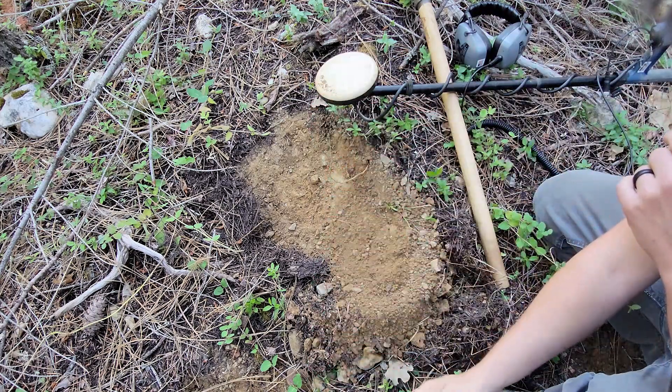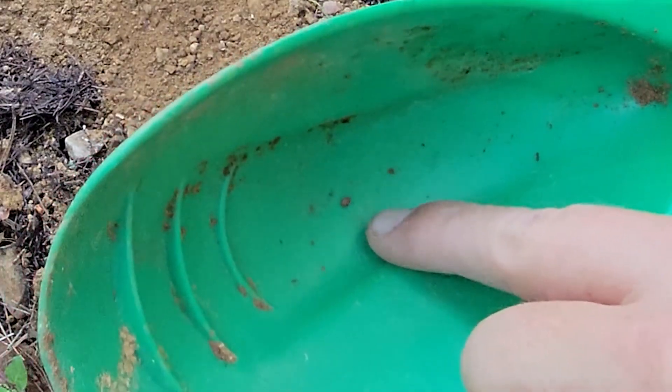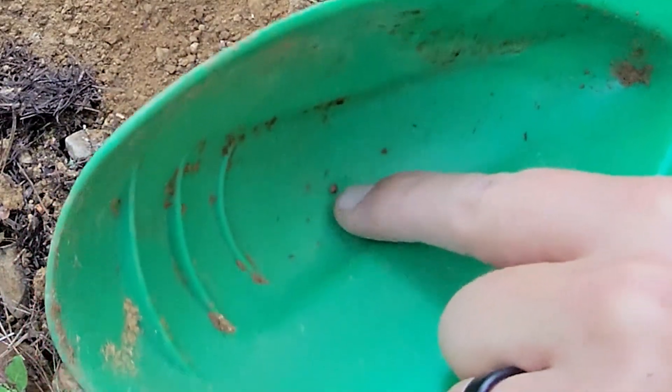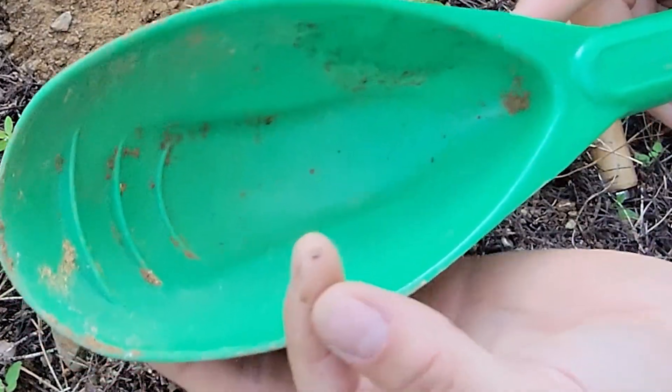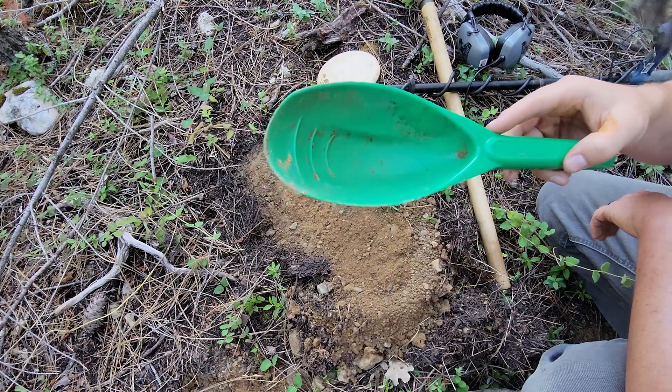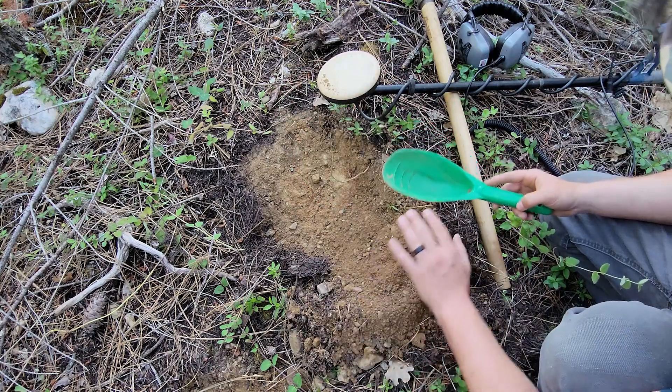And that is a hot rock — just this little rock right here in the middle. That's what the hot rocks look like around here: they're this dark brown, kind of hard little rock. Look how tiny that thing is. But that's all right, we'll find some gold today. I think we might have another target in here, so I'm going to check this one more time.